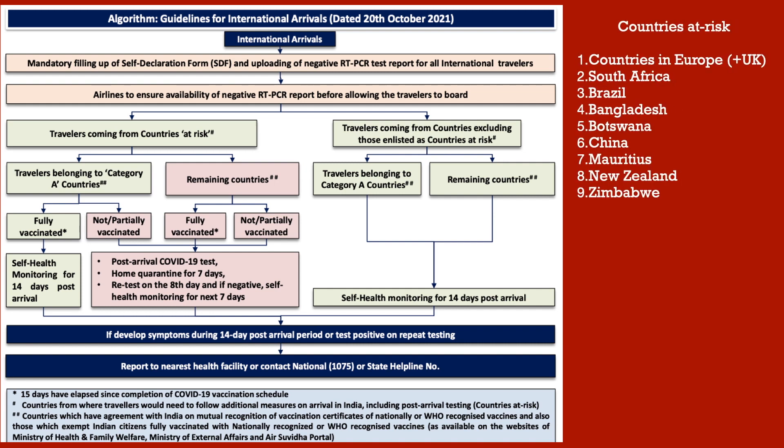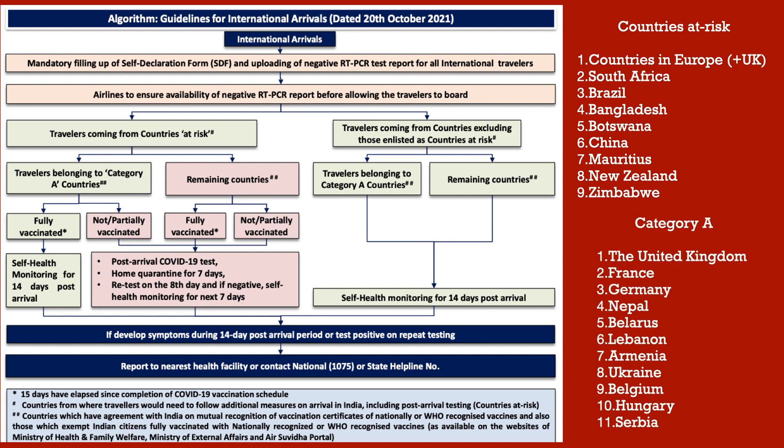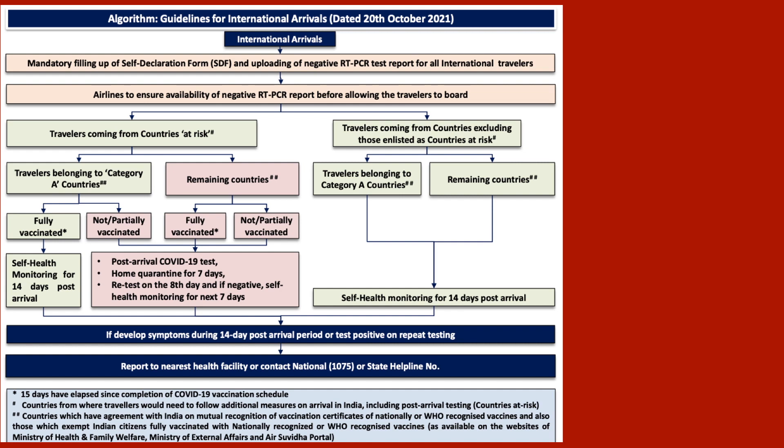Category A is the list of countries with which the Government of India has agreements for mutual recognition of vaccination certificates — for individuals fully vaccinated with a nationally or WHO-recognized COVID-19 vaccine. Countries include the UK, France, Germany, Nepal, Belarus, Lebanon, Armenia, Ukraine, Belgium, Hungary, and Serbia. If you are fully vaccinated and traveling from one of these countries, there is no quarantine — you can leave the airport and self-monitor for 14 days. If unvaccinated or partially vaccinated, you will take a COVID-19 test on arrival, followed by home quarantine for 7 days, a retest on day 8, and if negative, self-health monitoring for the next 7 days.